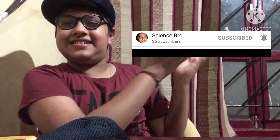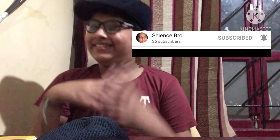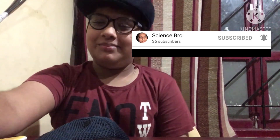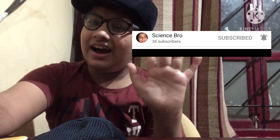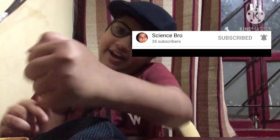Make sure to hit the subscribe button. Please like, share, and subscribe. Stay safe and defeat corona!